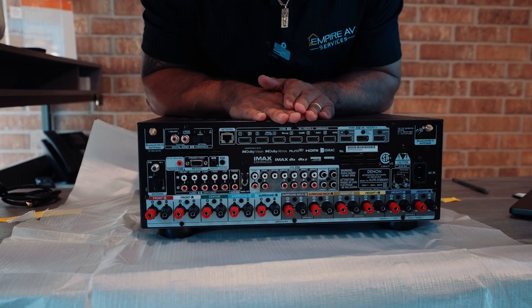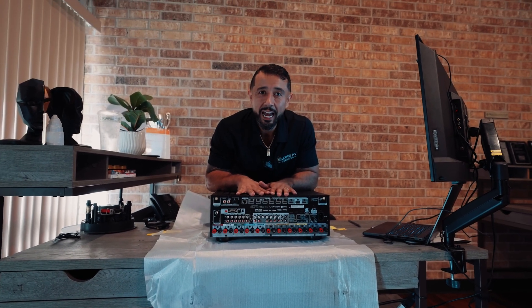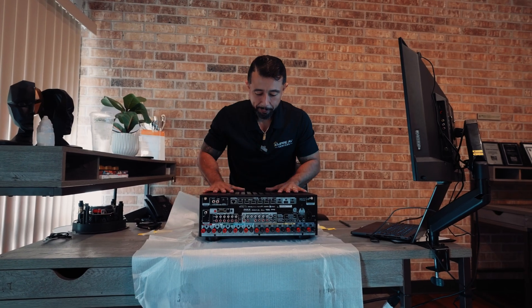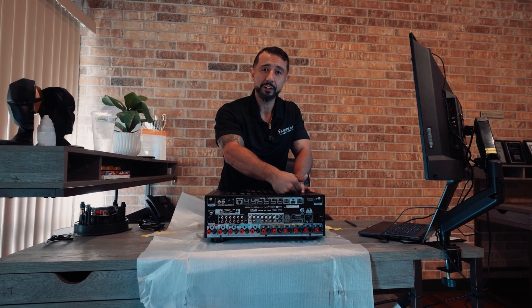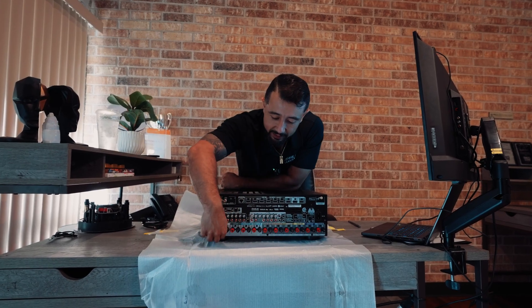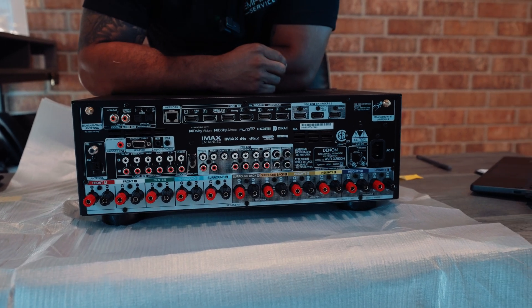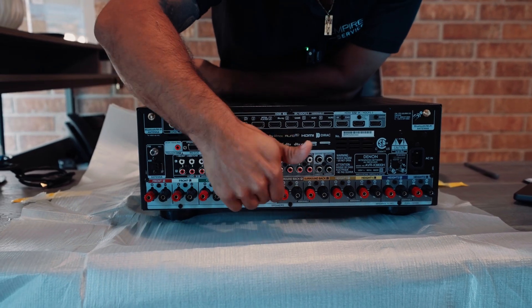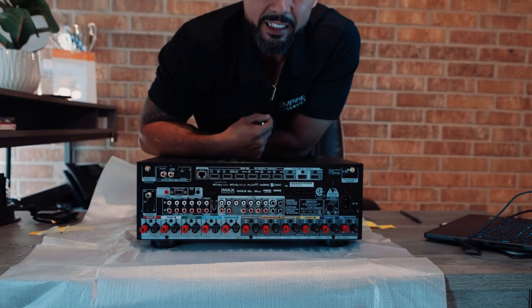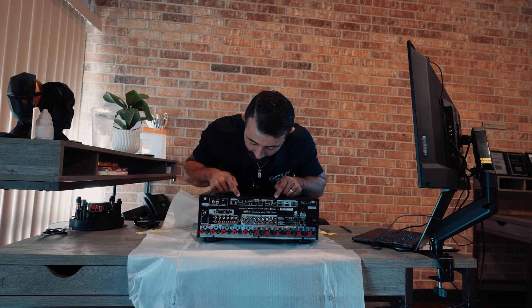The back may look overwhelming, but think of it as inputs and outputs. This piece of equipment receives inputs — whether it's a cable box, DVD player, or Roku — and sends it out to a display, whether it's a projector or a television. It also sends audio out to the speakers, which can be in-wall, in-ceiling, or any type. It's connected to an amplifier and to your audio/video components. Everything is sectioned off.